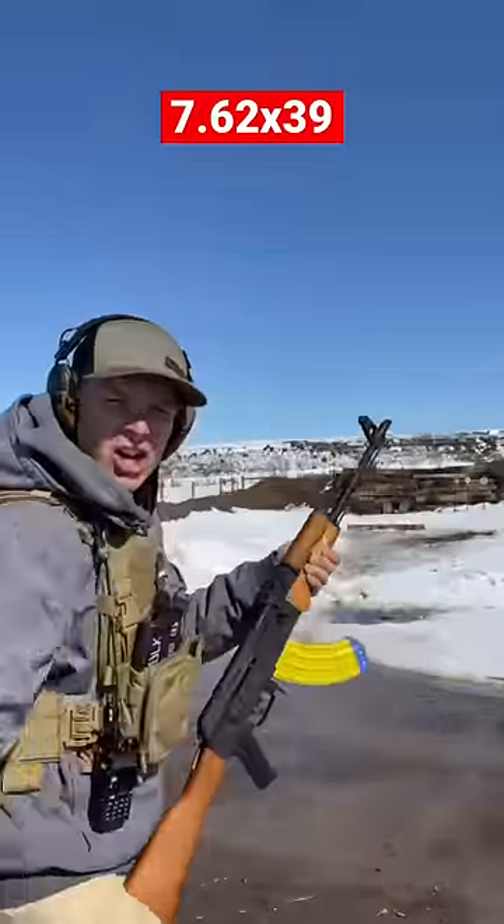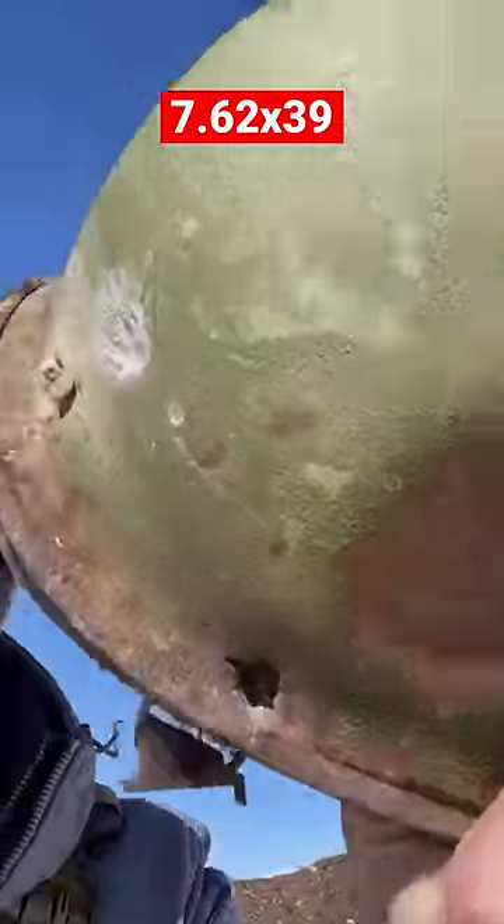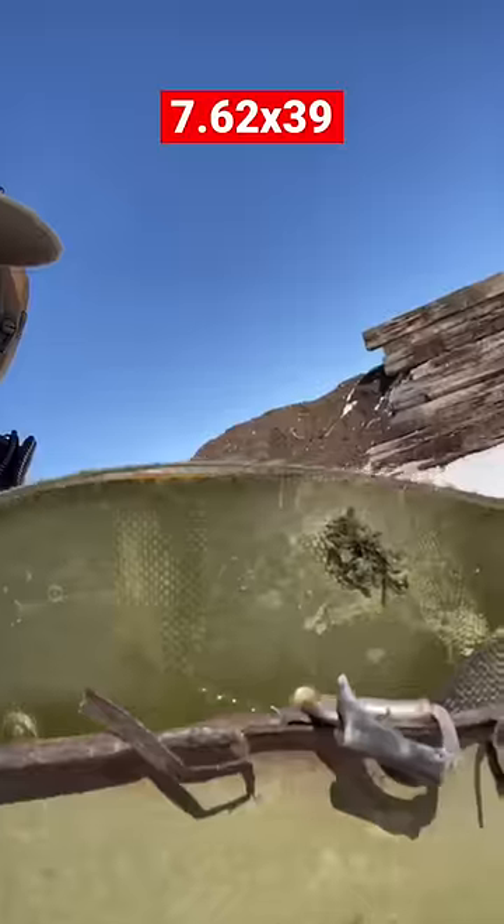AK-47 by Sentry Arms. We went in right at the edge and it passed straight out — it passed through that other layer of Kevlar as well. AK-47 defeats a Vietnam-era helmet.